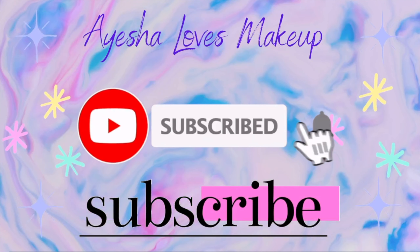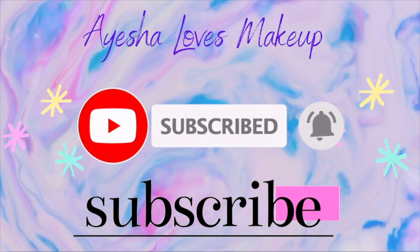Hi everyone, welcome back to my YouTube channel Aisha Loves Makeup. Today I'm gonna be doing an unboxing of my ice cream beauty box for the month of April. If you guys wanna know what I got in my box, then keep on watching.